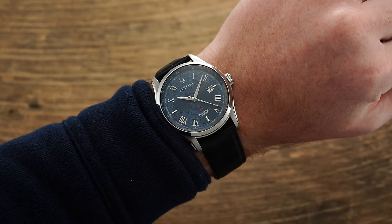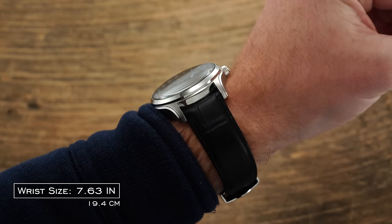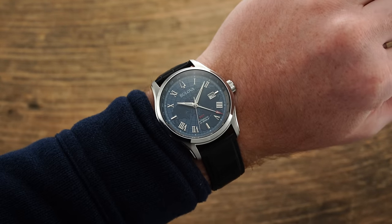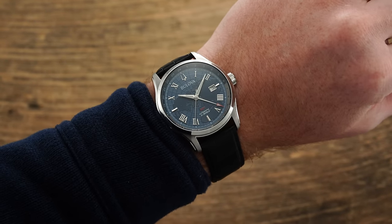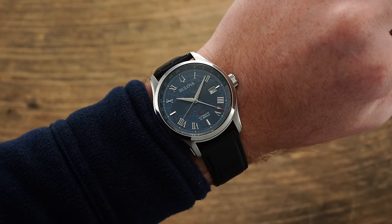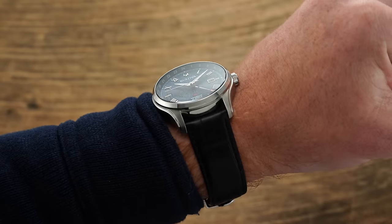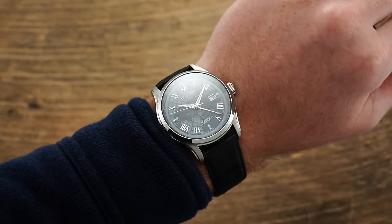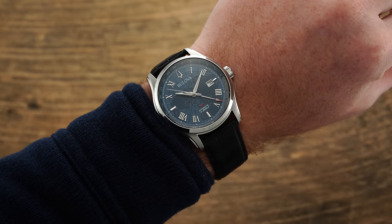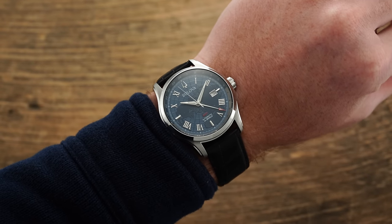Taking a look at the Wilton GMT on the wrist, the watch presents a larger wearing dimension headlined by a 43 millimeter diameter paired with a relatively svelte 12.7 millimeter thickness, which is nice to see from a watch with a GMT caliber inside. Lug to lug comes in under 50 millimeters, and a slender sloping bezel design allows a lot of real estate for the dial. This piece wears slightly smaller than its measurements suggest — more like a true 42 millimeter watch.